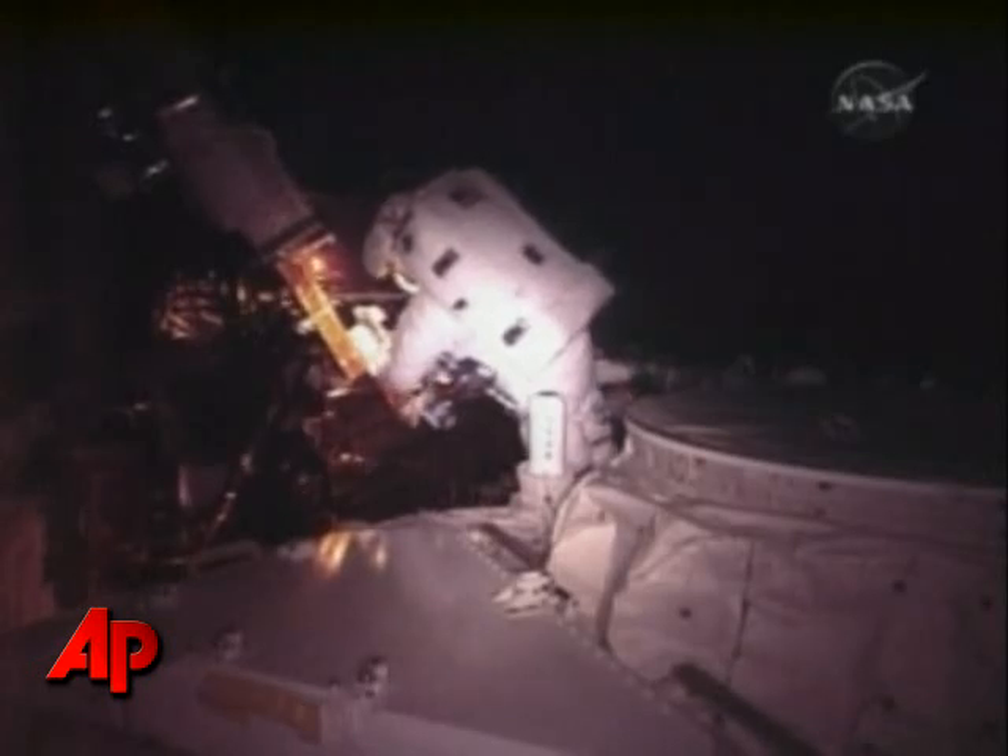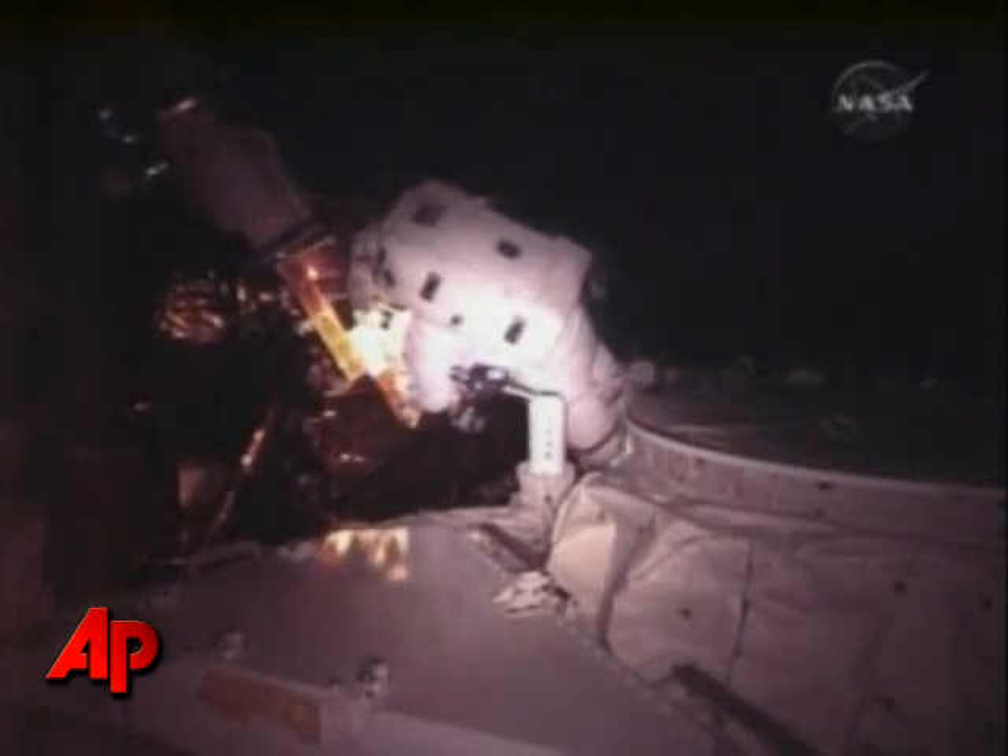Astronauts had never before tried to take apart a science instrument at the Hubble Telescope. We're enjoying the moment and savoring it, but tomorrow we're going to buckle down and make sure the next two days go as well as today went.